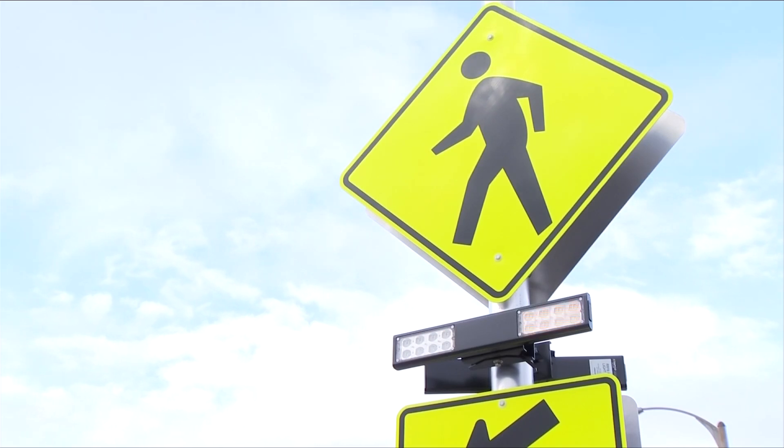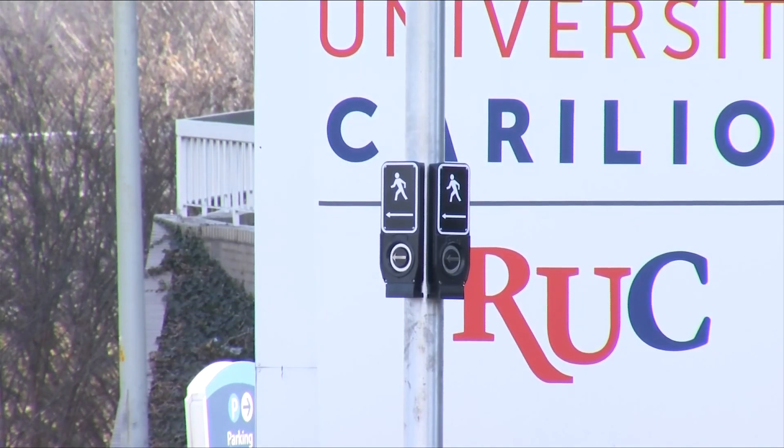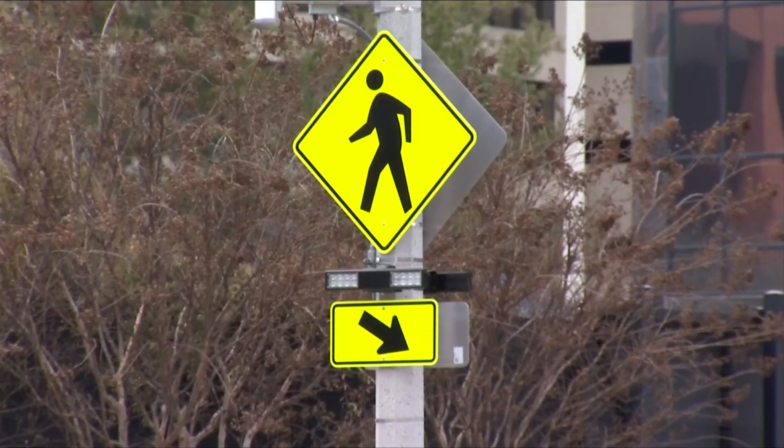Yellow lights are flashing. Across downtown and other parts of the city, you'll now be able to push a button, activating flashing lights at mid-block crossings.